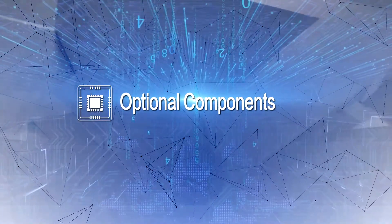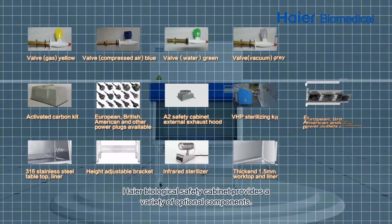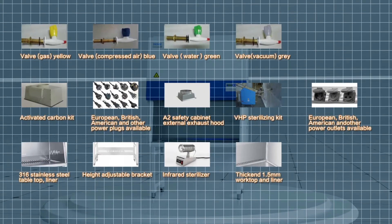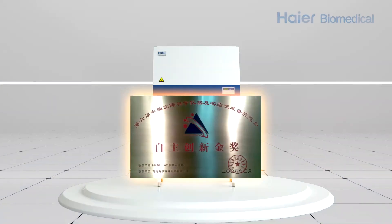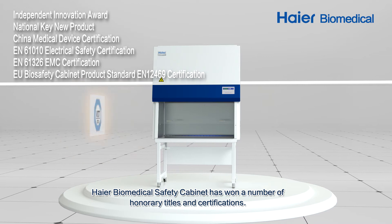Higher Biological Safety Cabinet provides a variety of optional components. It has also won a number of honorary titles and certifications.